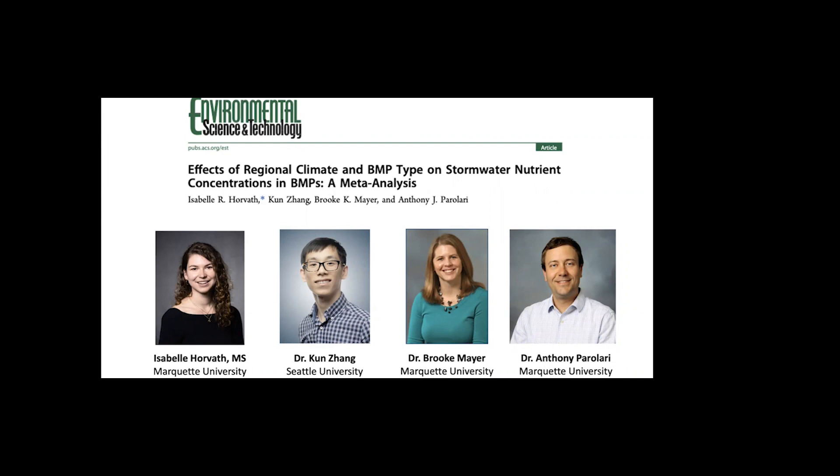My name is Tony Peralari. I'm an assistant professor in civil, construction, and environmental engineering at Marquette University. This work was led by a PhD student in my lab who just defended her thesis a couple of weeks ago, Isabel Horvath, and she's here with us today. Our other collaborators are Brooke Mayer, a professor here at Marquette University and also a member of the STEP Center, and a postdoc, Kun Zhang, who recently left Marquette University for a faculty position at Seattle University. This work was funded by the Fund for Lake Michigan, a nonprofit here in Wisconsin, and we also received funding from the Department of Education for a graduate research fellowship that funded Isabel.